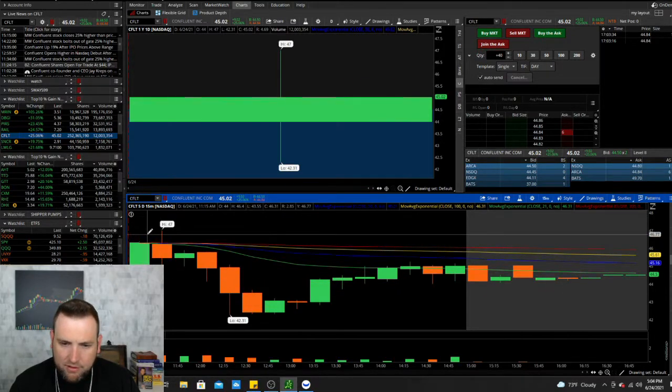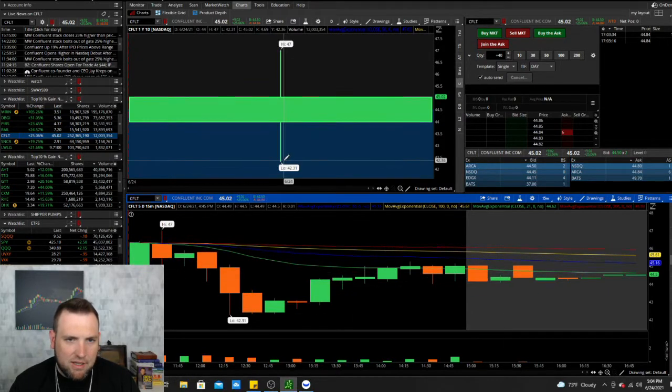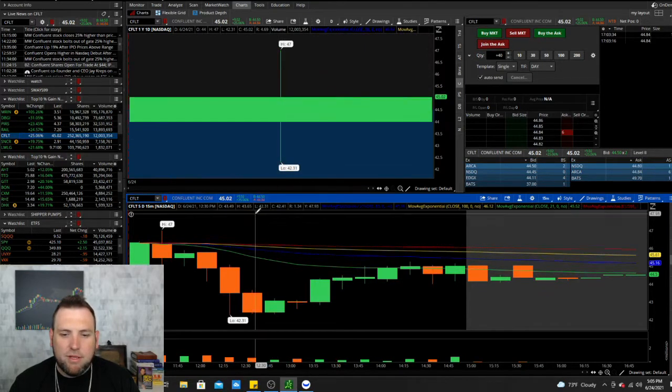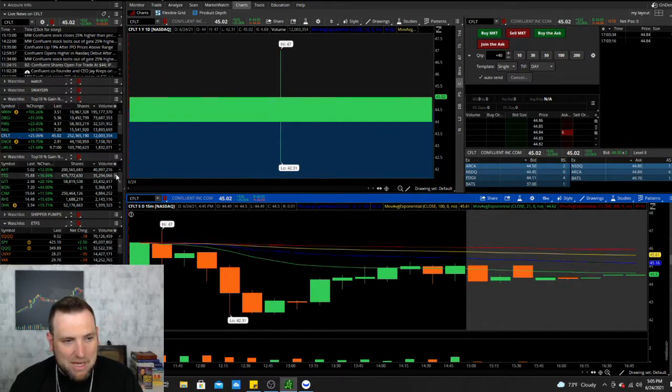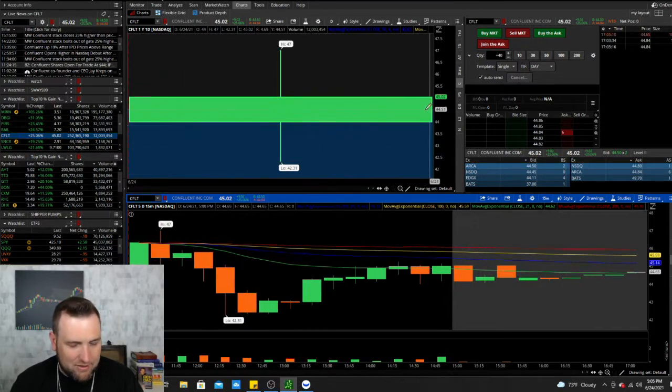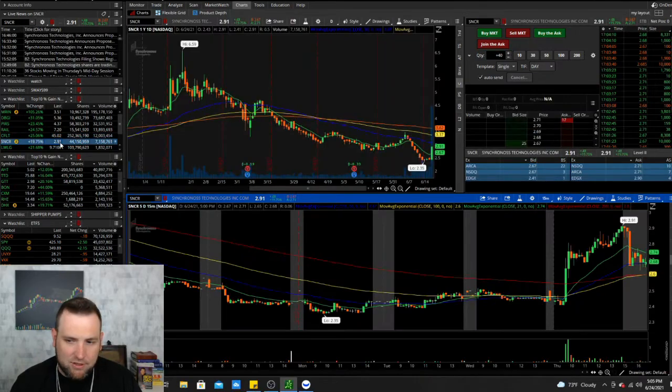Next we got CFLT — this was an IPO and it looks like it came out too high, because people sold it off and it's just been going sideways since. A five dollar move for a forty dollar stock is a nice move, but not anything crazy that we've seen in past IPOs. We've more often seen IPOs come out and drop, then a couple weeks later start popping when they slowly come back up — so that's what I'd expect, and I'm not going to pay any attention to it.